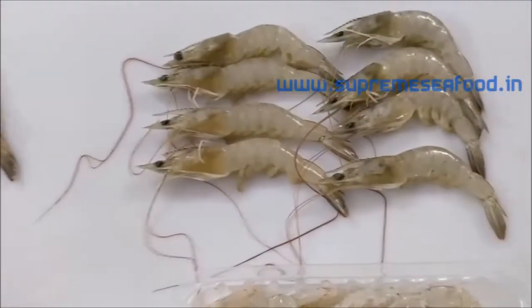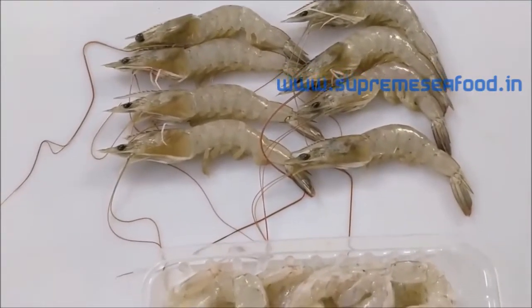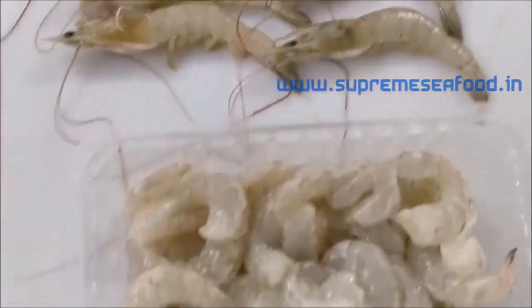And finally we are going to see small prawns — 180 to 200 in a kilo. These are also peeled and deveined, ready to cook.